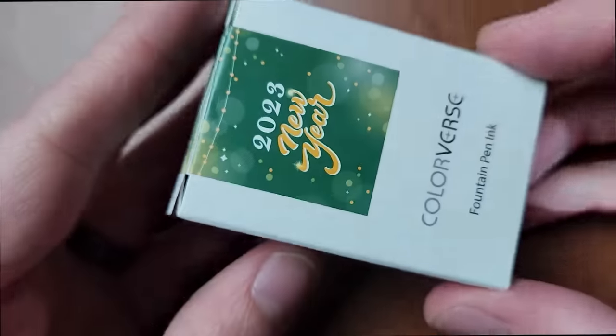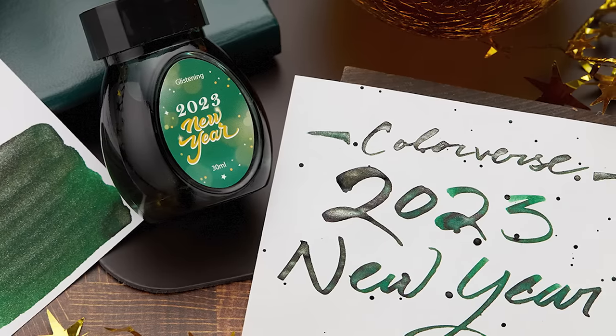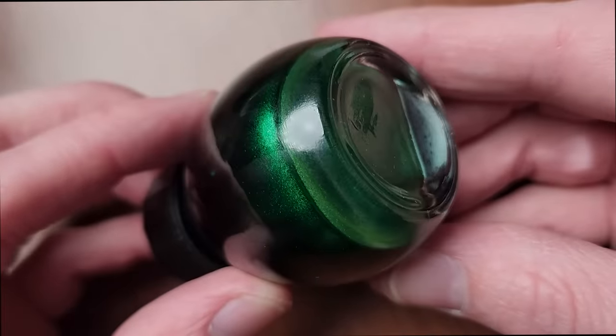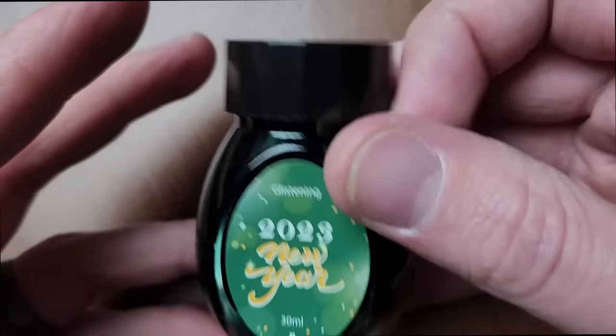Moving into our New Year's theme for this week, starting with this ink from Colorverse. This is Colorverse's 2023 New Year ink, and it's green — a very, very rich, very vibrant green with a lot of shimmer in it. Keep that in mind when this is in the pen. As long as you're consistently moving it around — I like to give pens a gentle twist every now and then, write a couple letters, twist, write a couple letters, twist — that usually works out. This ink is $24 for 30ml, and it pairs really well with this pen.